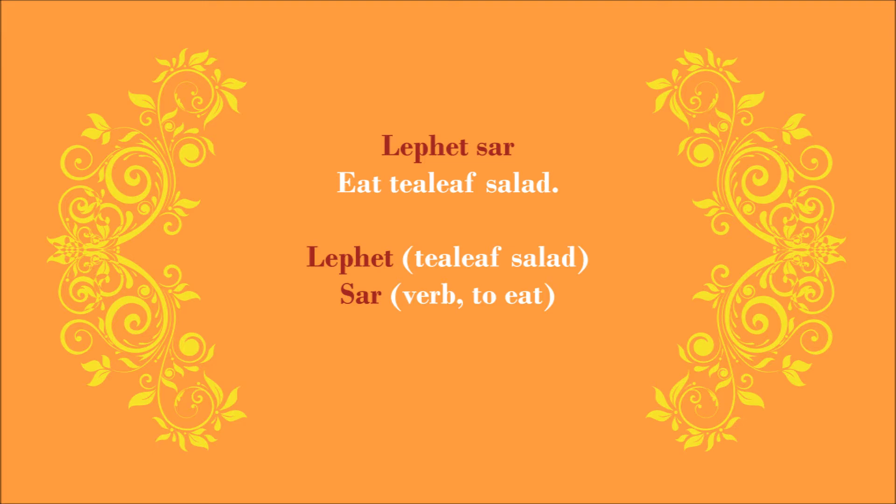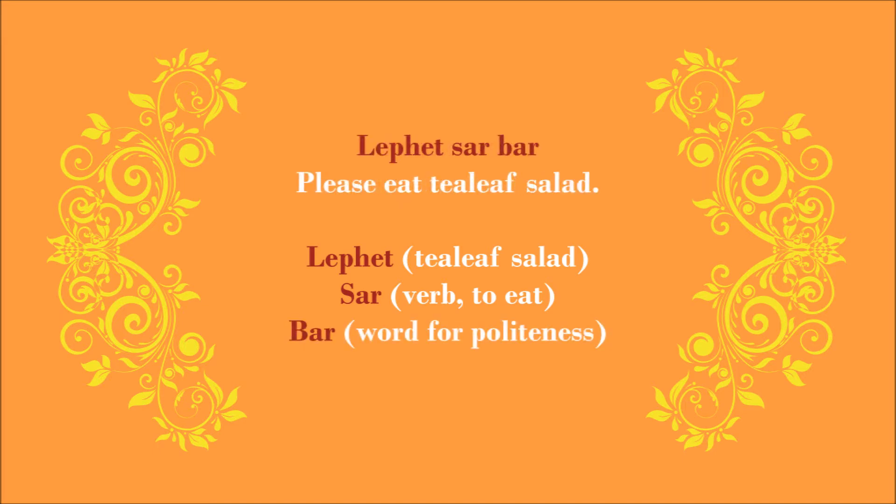It's as if you're saying: I don't care whether you like tea leaf salad or not, or if you'd rather eat mohinga instead — you'll eat what I feed you and you'll like it. So my suggestion: if you don't want to be rude, don't let your sentence abruptly end after your verb. Add something like 'Ba.' Make it 'Lepet Sa Ba.' That makes it a lot more polite, even though you are essentially still issuing a command to somebody.